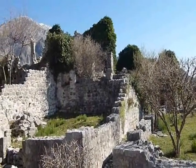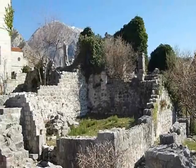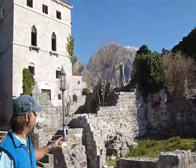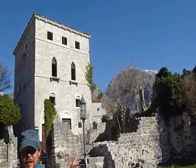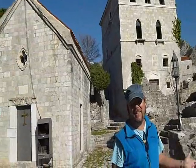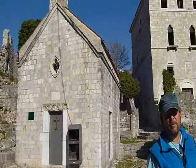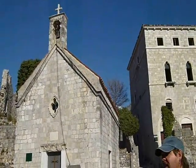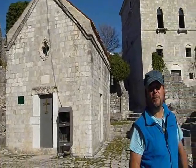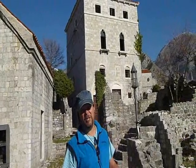One of the questions that Stari Bar raises is reconstruction. Do you leave it like what you're viewing at the moment, or do you rebuild it like this palace just behind me, which looks like it was built yesterday? This is one of the eternal questions — rebuild or leave in situ? Earthquakes and neglect have damaged the city, but do we want it to look brand new? Is that the point?